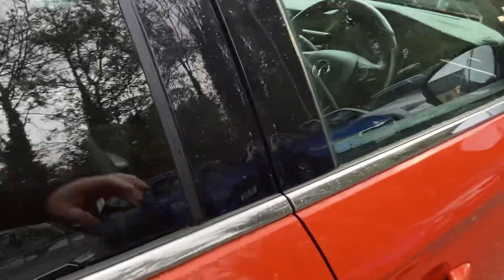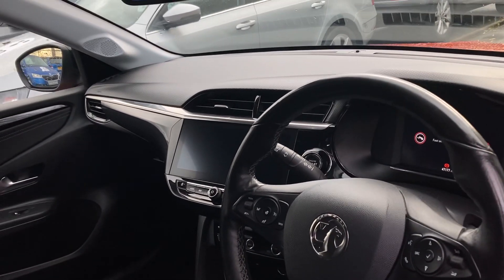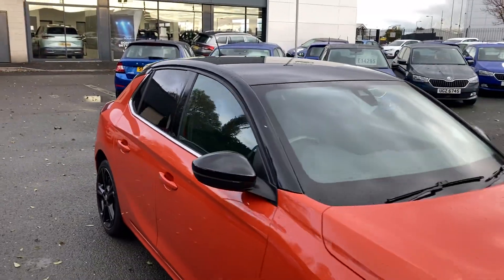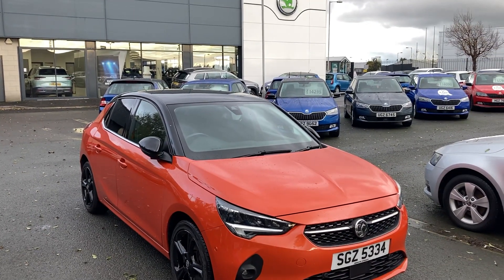On into the interior: a multi-function steering wheel, auto lights, six-speed gearbox, comes with sat-nav and Bluetooth, and much much more. If you're interested in this or any other of our cars in stock, don't hesitate to give us a call on 02890 68 2255 and just ask to speak to one of the sales team. Thanks for watching.